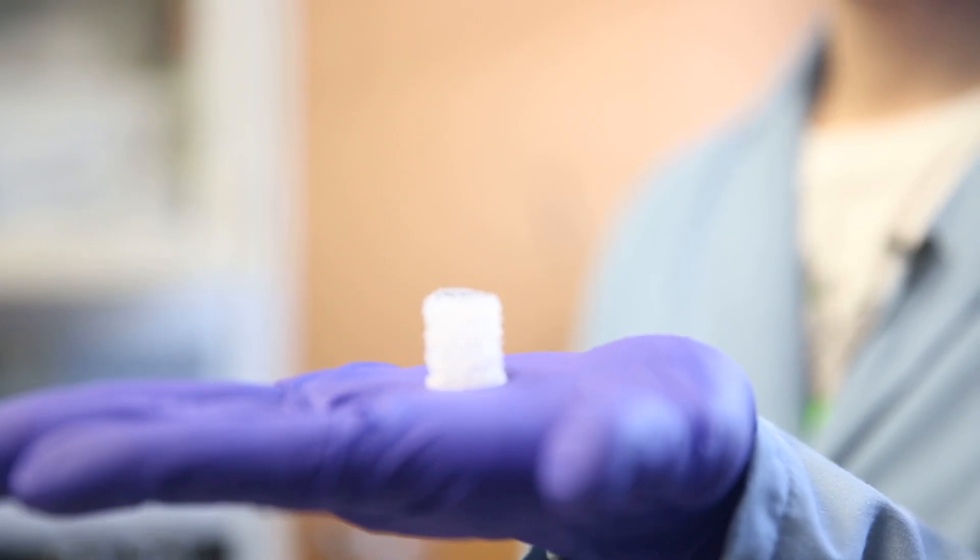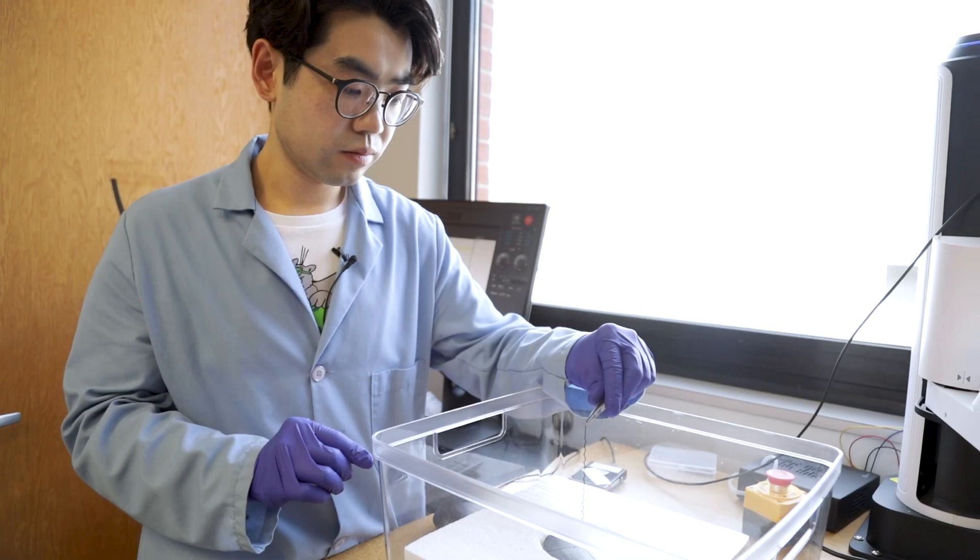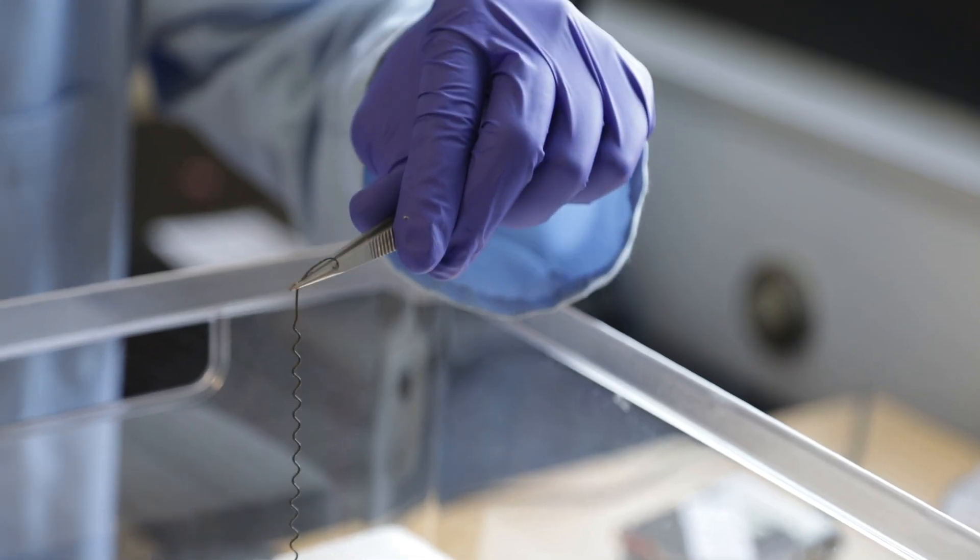Here in this lab, we are not only doing research. There are lots of collaborations, and also during my PhD program, I mentored eight undergraduate researchers, which is really helpful for me. My long-term career goal is to be a professor someday, so that's very helpful for me to have that experience.